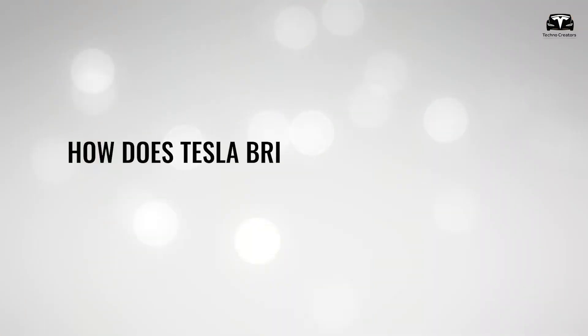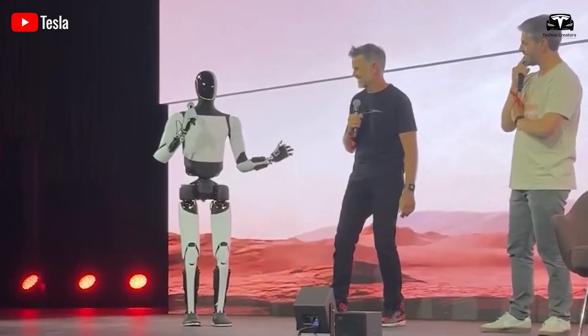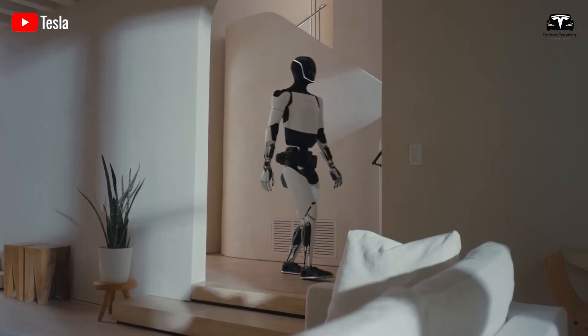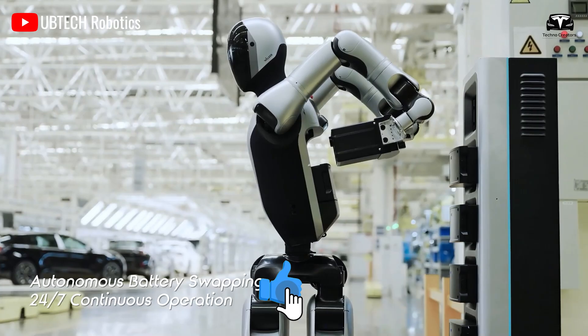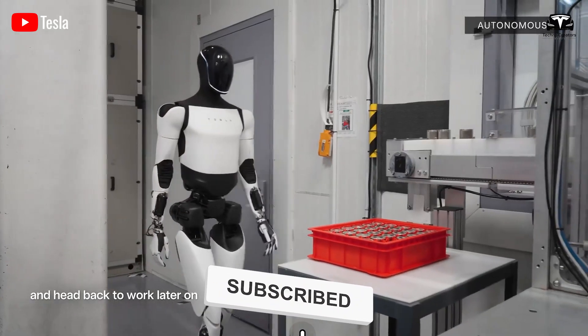So how does Tesla bring Optimus to life — all the capabilities that humans have? In the next 30 seconds, I'll show you Tesla's most secret update about Optimus. If you love staying ahead on Tesla and AI tech, hit subscribe now — you'll be the first to know the breaking news.